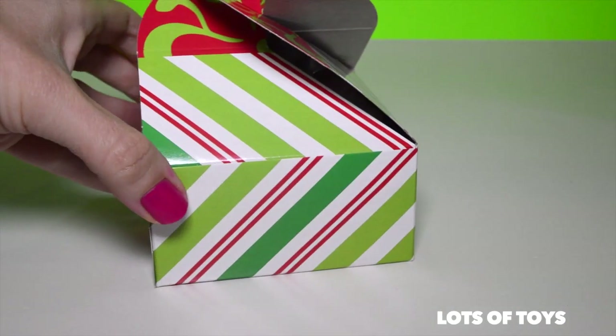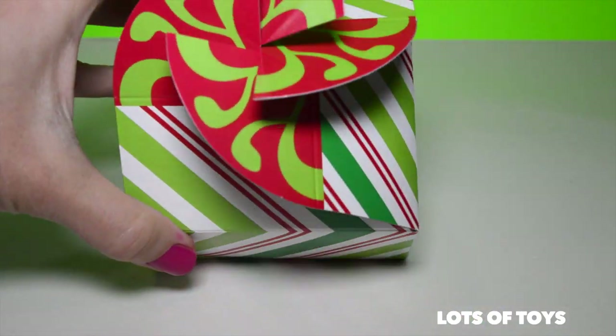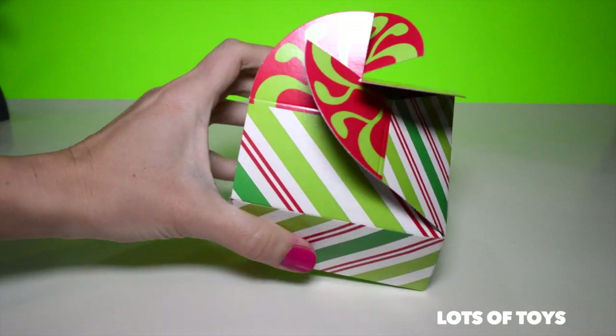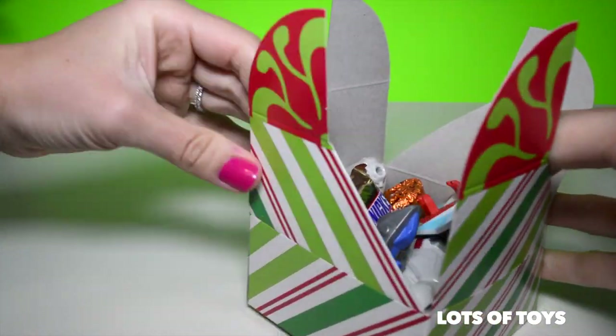We have one more surprise to open. Here it is, the final one. It's super cute, just like the rest. It's an awesome present box, so stylish. Now let's see what's inside — this one's jam packed.